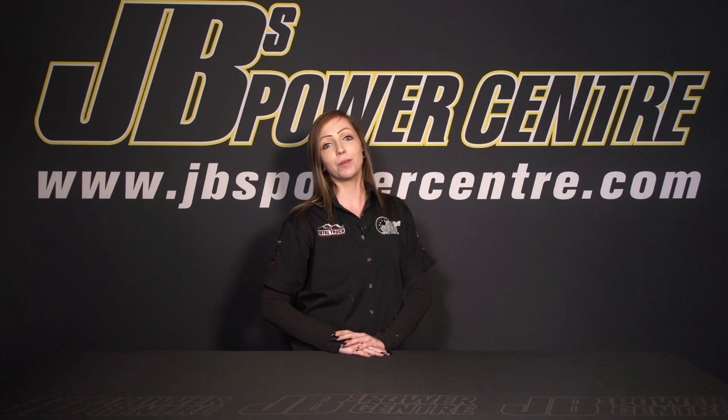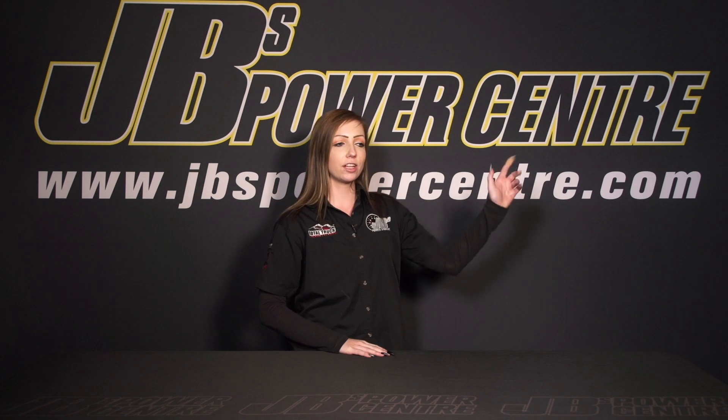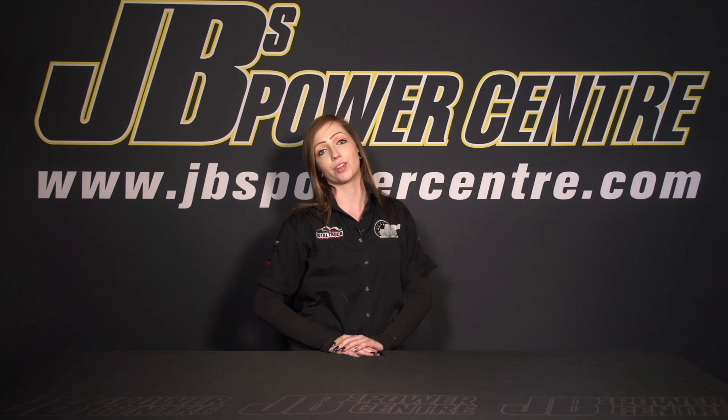Thanks for watching and we hope you really enjoyed our video. If you want to view more of our JB's content click over here, and if you haven't already be sure to click over here to subscribe to our JB's channel to be notified of our future content.